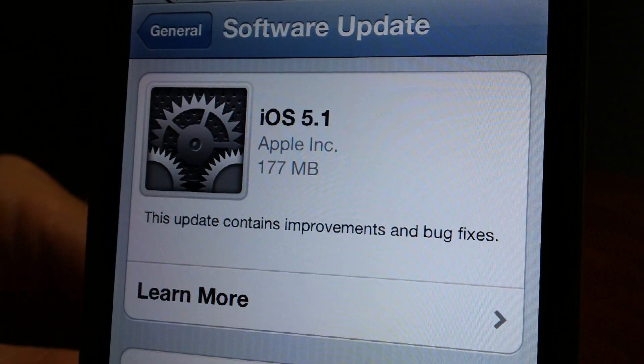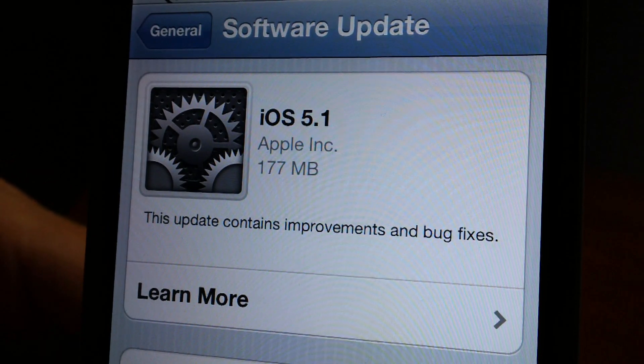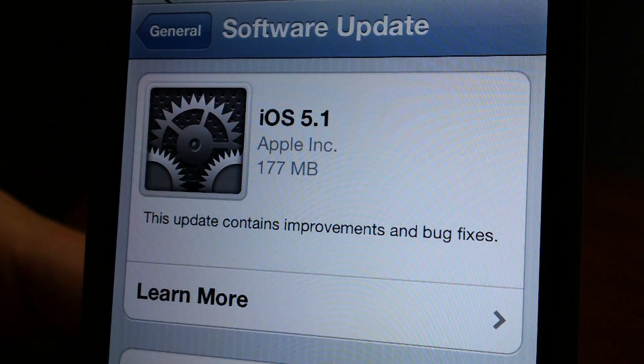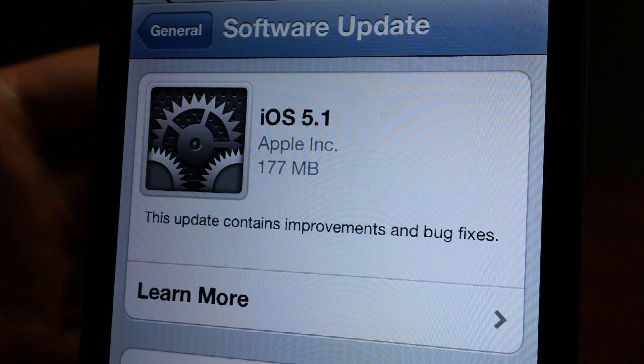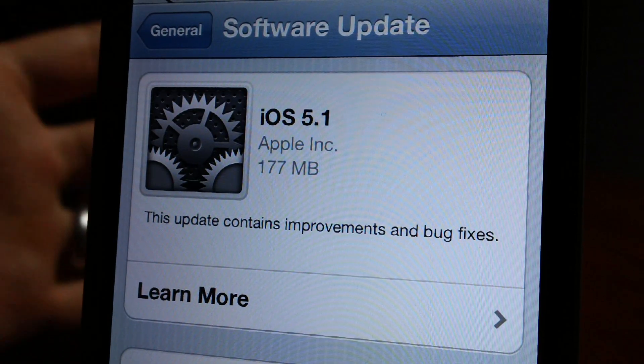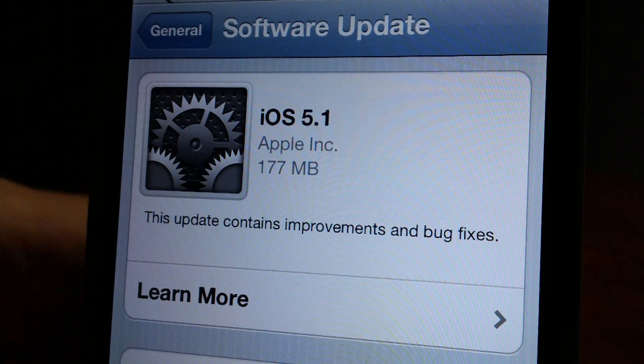Hey, what's up guys, Jeremy from everythingidevice.com. Do you ever get nervous that on your jailbroken device somebody might go into it and do the software update and screw your device all up? Well, you don't have to worry about that anymore.